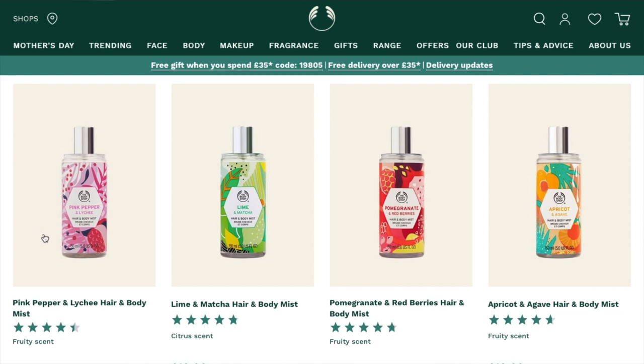And then finally they've got their Hair and Body Mists. I'll quickly go through each of the scents: coconut and yuzu, pink pepper and lychee, lime and matcha, pomegranate and red berries, and apricot and agave. The ones I would get are probably the pomegranate and red berries one and also lime and matcha looks quite nice. I actually do kind of like the smell of coconut too. They're £10 each — I think I would only get one if they're discounted. But I actually do think I'll buy one in the future and I think the bottles and designs look really cute.